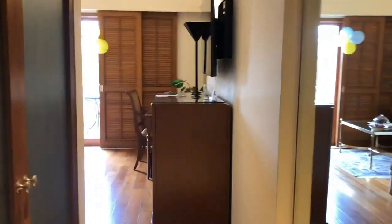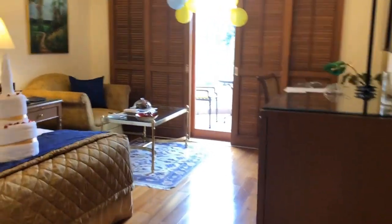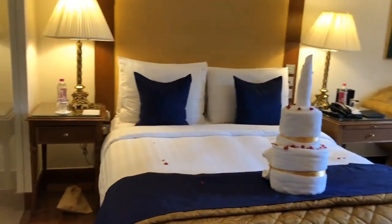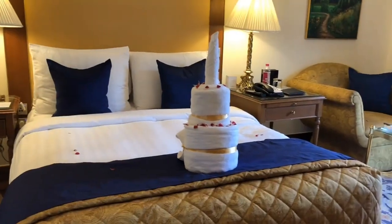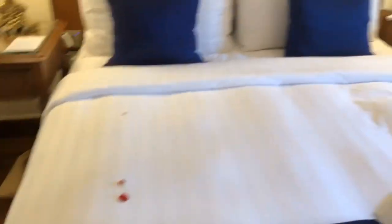Here we go towards the room. So this is a very compact room if you see, but very cozy. This is the bed and since this is a special occasion, they've given a tall cake with some flower decoration on the bed.